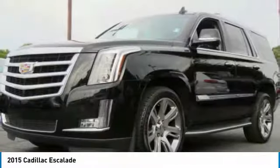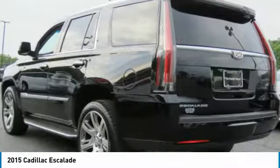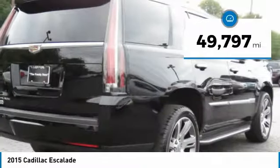Thrilling yet effortless performance combined with advanced luxury and technology that's on the leading edge of the industry makes the Escalade an easy choice. This vehicle has less than 50,000 miles.